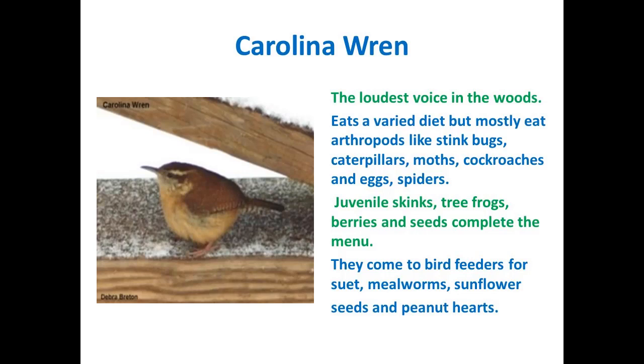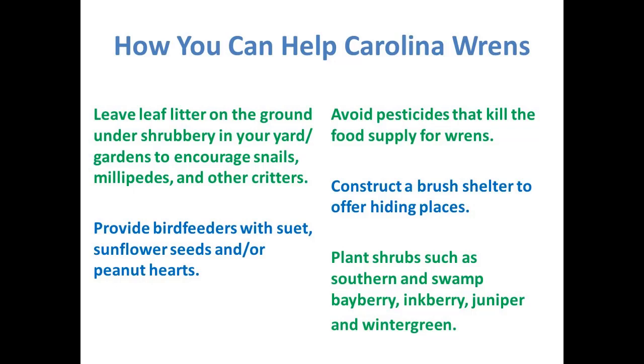To help most of our birds, you want to leave the leaf litter on the ground under your shrubbery and trees. This encourages a lot of insects — I know some people are worried about snails, especially if you have hostas. But remember, hostas aren't native. These birds are native and they need native food. They'll also eat millipedes and other critters. You can provide feeders with suet that have sunflower seeds or peanut hearts. Avoid pesticides that will kill the food supply.